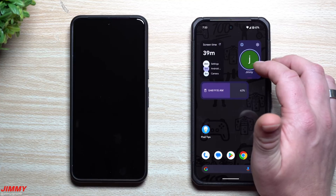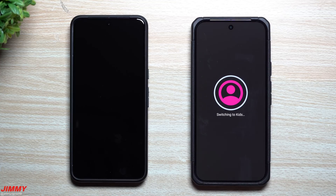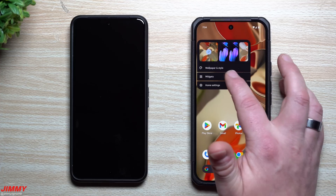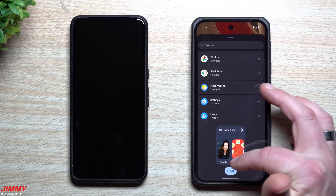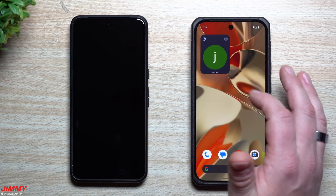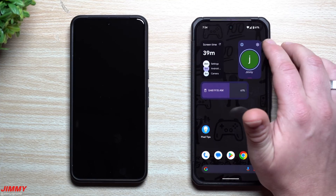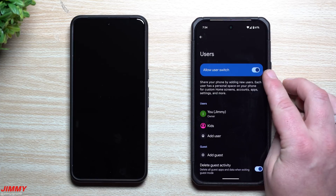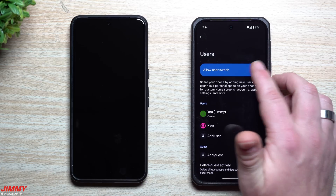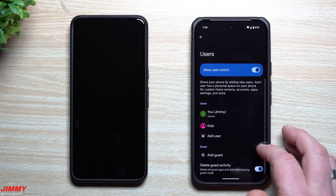Once the widget is set up, you just swipe up and down to switch between your different accounts. There is a setting you need to turn on — 'Allow user to switch' — without it the widget won't work. You can also go into Settings to add additional users or a guest, whatever you'd like for this widget.